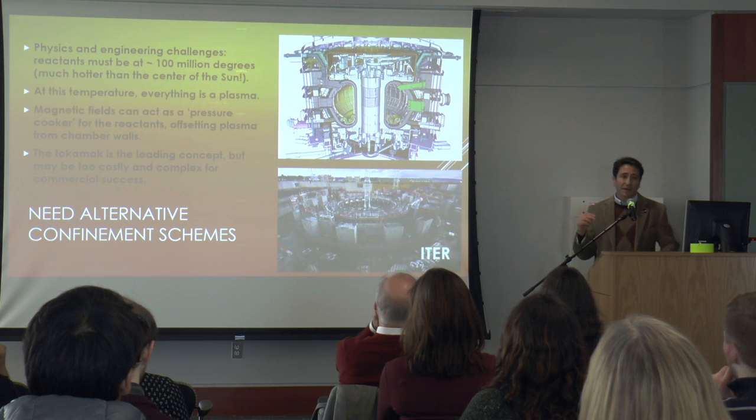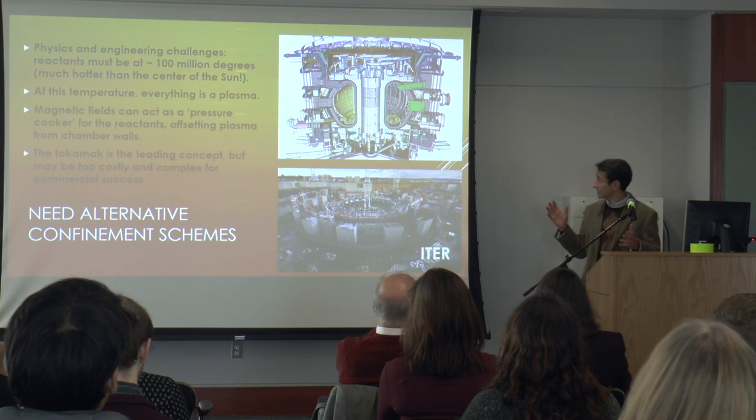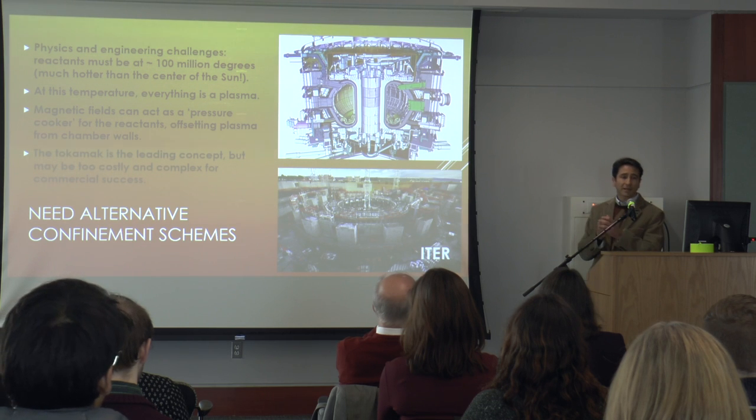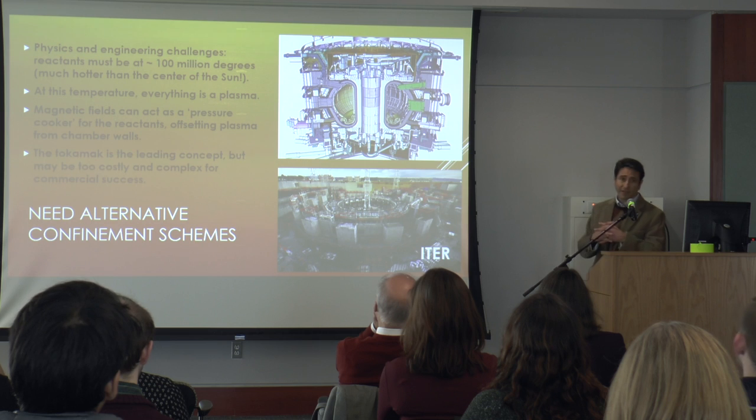At that temperature, everything becomes a plasma — an ionized gas that can conduct electricity. But magnetic fields can contain plasmas. The leading concept to contain a fusion reaction is the so-called tokamak. The problem is tokamaks are huge.